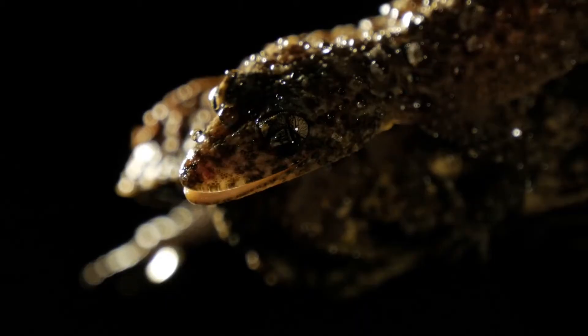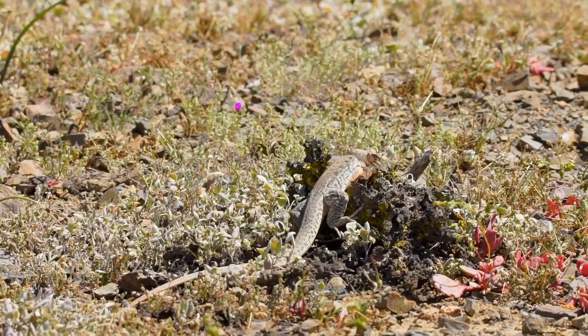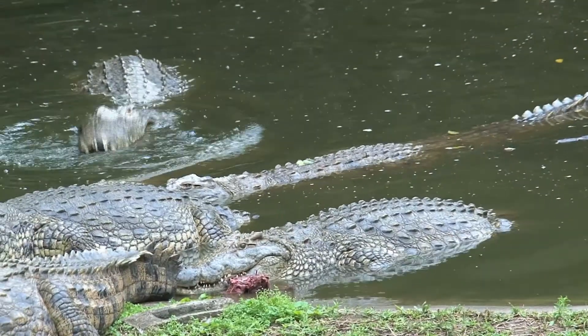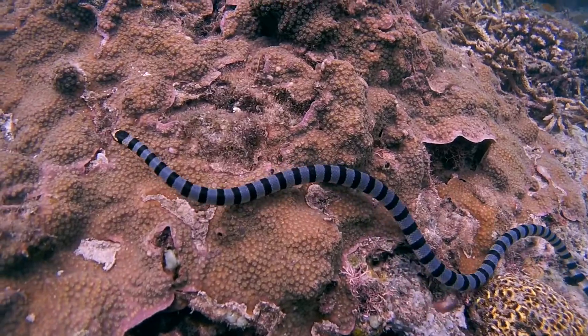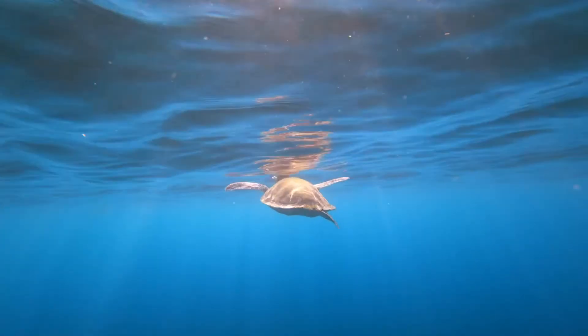Like mammals and birds, reptiles have lungs to take in oxygen and remove carbon dioxide. In aquatic environments, reptiles like crocs, iguanas, sea snakes, and sea turtles need to come to the surface to breathe.